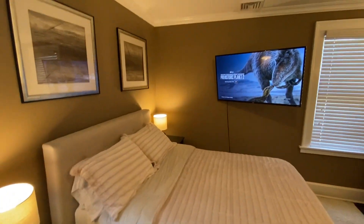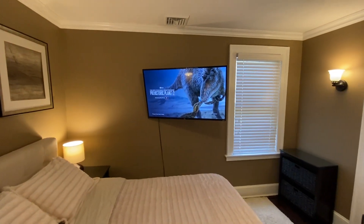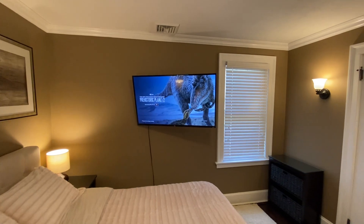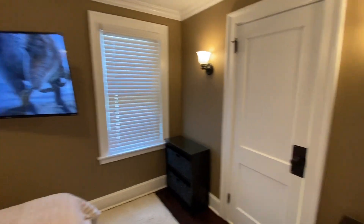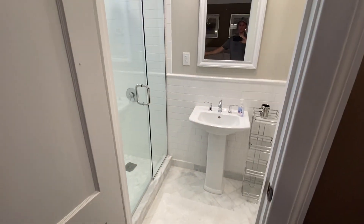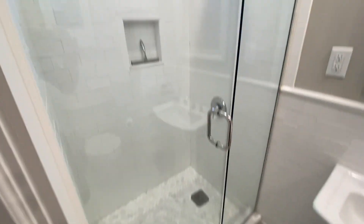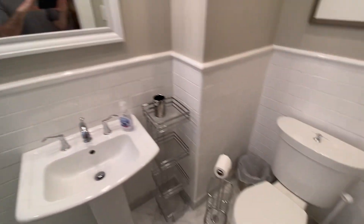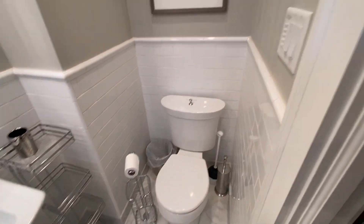The TVs come with a bundled streaming package, so you get access to six corporate accounts: Netflix, Hulu, Amazon, HBO, Disney, and ESPN. There's one en-suite bathroom here. Nice big shower.